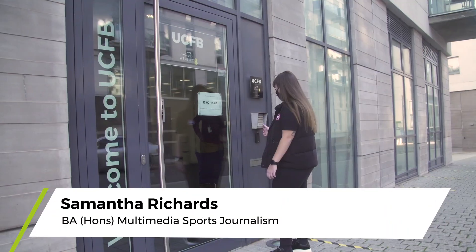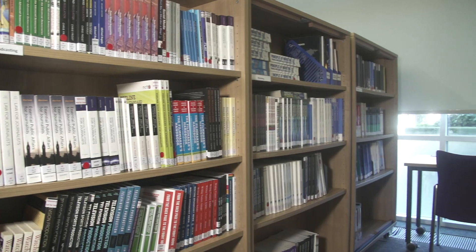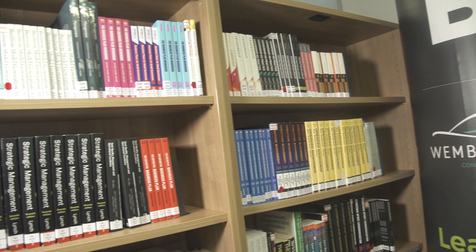Here we are at the UCFB study hub, just a short five minute walk from the stadium. Inside you'll find your student experience team, the library books, as well as iMacs and laptops that you're free to use.